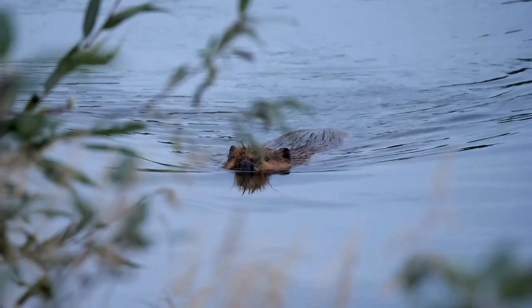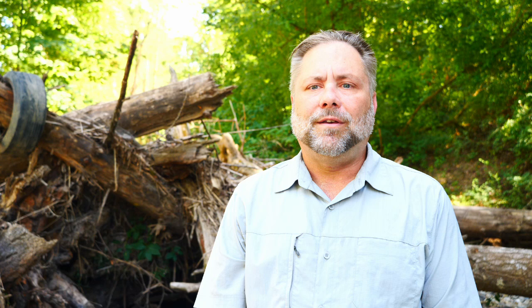We've also spotted beaver activity and worked with students and landowners to install beaver caches, which are piles of tasty sticks to sustain and attract beavers to the site.